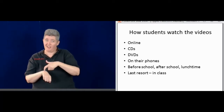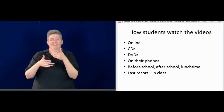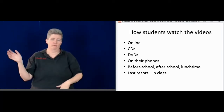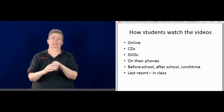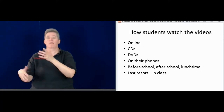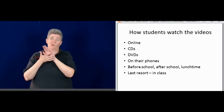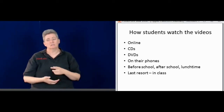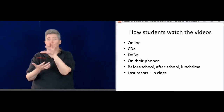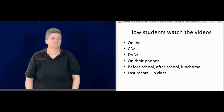I also make the videos available before and after school and at lunchtime, although most students don't choose that. They have busy social lives. The last choice would be in the classroom. I really want them to watch it at home or in the dorm so that classroom time can be more focused on activities. If they're watching it during class, they're going to miss the activities. Sometimes they don't have those options available, so that becomes the last resort.